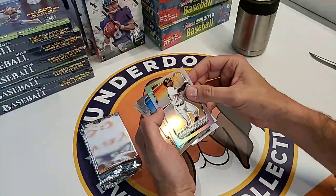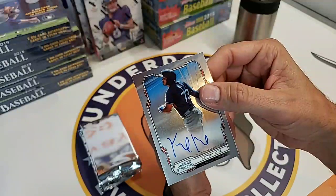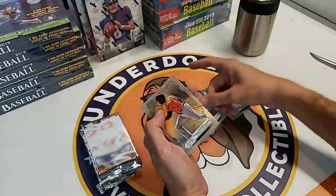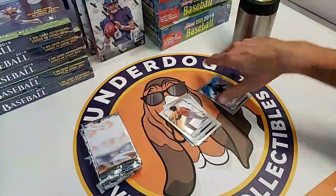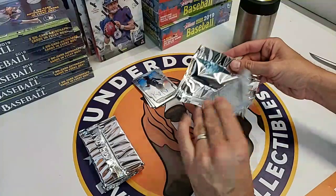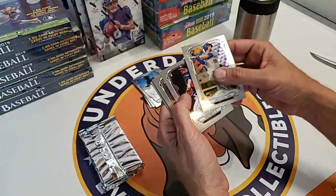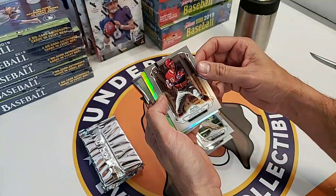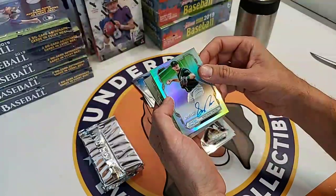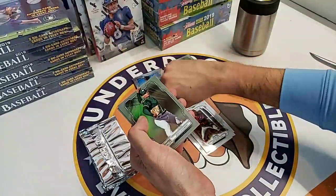Dakota Hudson, Kevin Newman, Yusniel Diaz numbered to 199. Oh, there's a nice hit to start off - that is a Kiebert Ruiz, Dodgers, huge catching prospect. Estevan Florial, another big prospect. And then a base card. That is a better start to this box with the Kiebert. Who is ready for playoff baseball? Acuna did officially go 40-40 today - I am a Braves fan and I'm excited about that. We actually have playoff tickets to Game 1 of the NLDS.